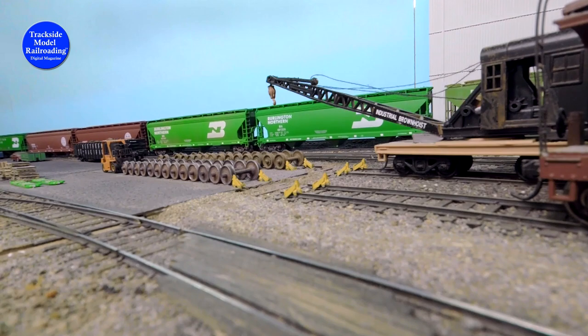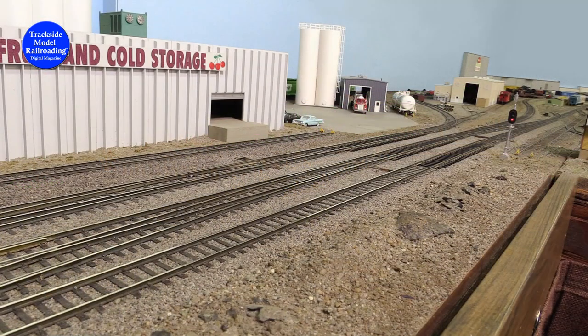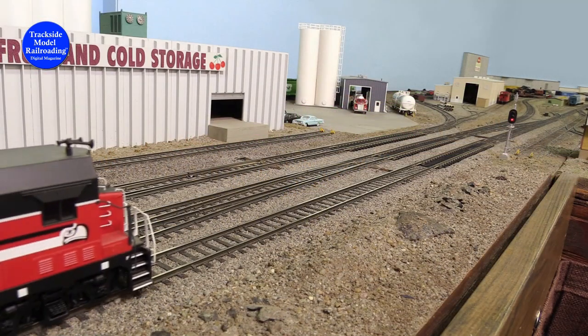Back at the yard lead and crossover plant near Yakima Food and Cold Storage, we see a Washington Central train as it pulls up to the control plant.